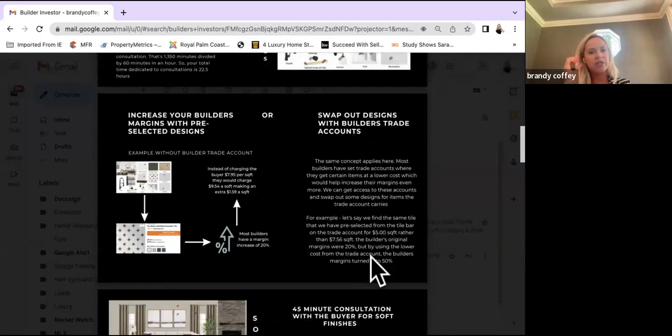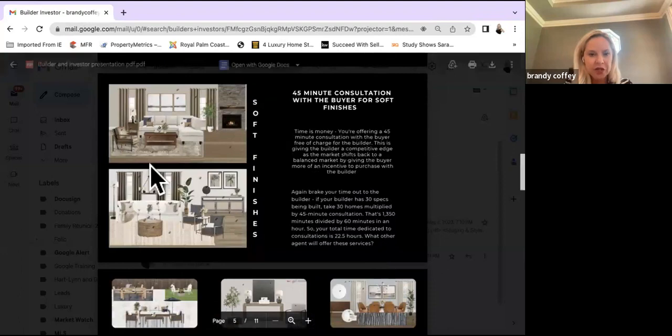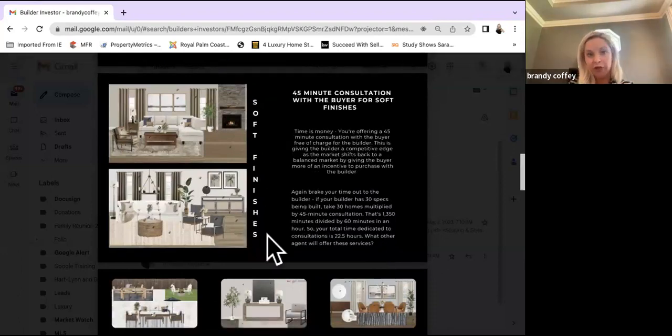This shows builders how you can help them with their margins by having pre-selected designs. Instead of charging the buyer $7.95 per square foot, it might be $9.54, making a soft extra $1.59. Most builders have a margin increase of about 20%. You can offer whatever you think you're able to help them with. You might know your area, your builders, and their profit margins — kind of figure out who your competitors are, what they're charging, what the builder's profit looks like, and how you might be able to add some value to that. These are examples of soft finish boards.